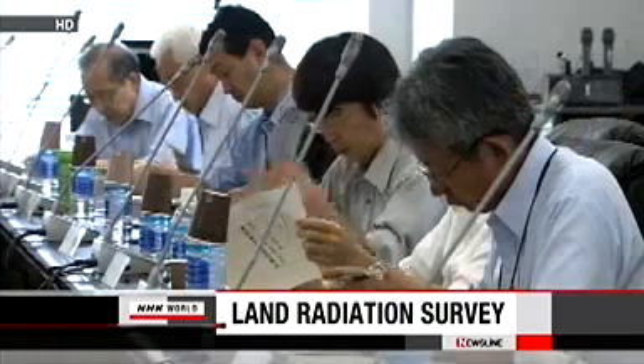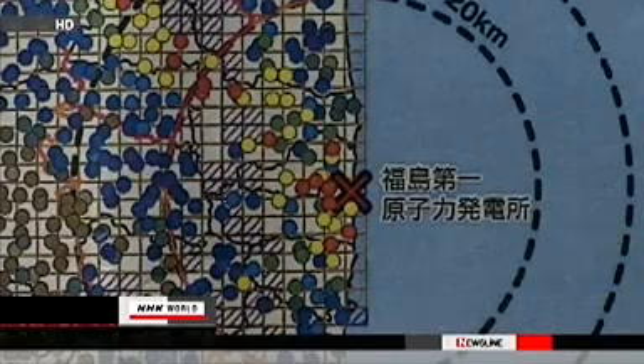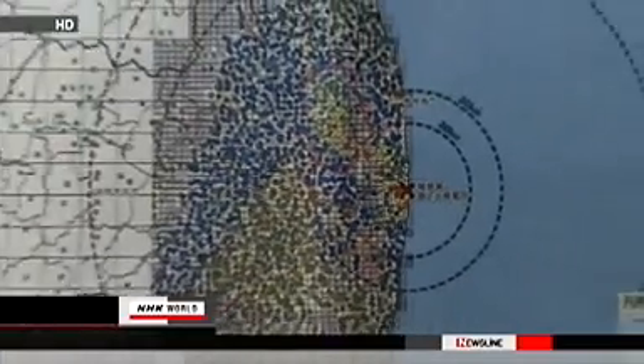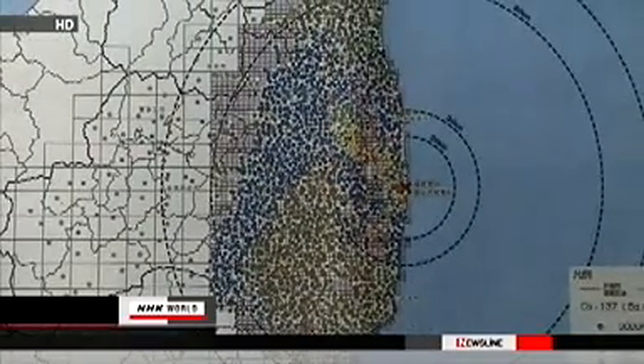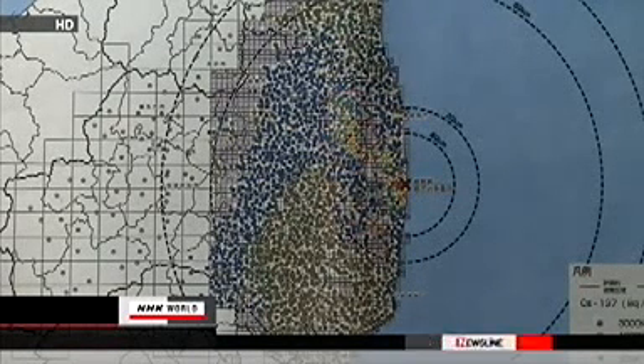The map released on Monday is based on a survey of radioactive cesium at some 2,200 locations, mainly in Fukushima Prefecture in June and July. The survey turned up a reading of 29.46 million becquerels of cesium per square meter of land in Okuma town, several hundred meters from the plant.